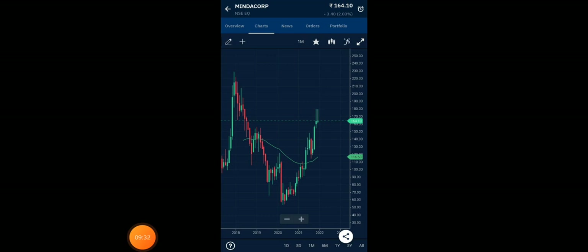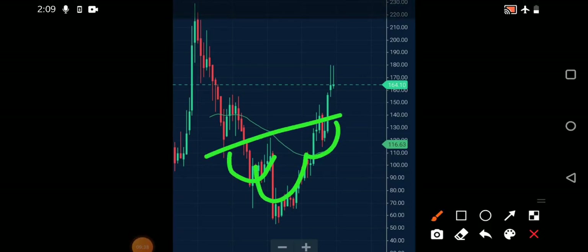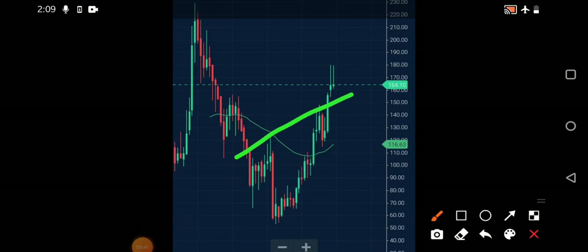On the monthly chart of Minda Corp, you can see a very good pattern with a breakout already completed. The retest also appears successfully completed. Now just a little upside momentum is needed. The target, projected from the neckline to the bottom of the pattern, is somewhere around 300 plus. It's a very good stock for mid- to long-term — keep holding, and accumulate on each dip.